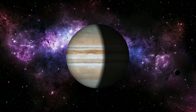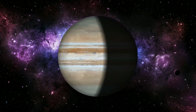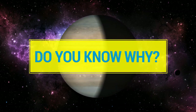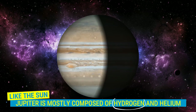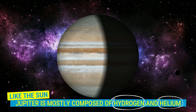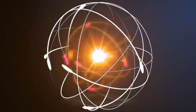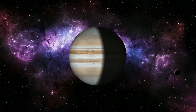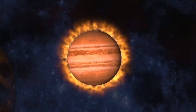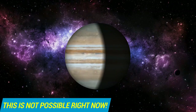Jupiter is the largest planet in our solar system. Scientists call Jupiter a failed star. You know why? Like the Sun, Jupiter is mostly composed of hydrogen and helium. But it does not have enough mass to trigger a fusion reaction. If you could combine dozens of Jupiters simultaneously, you may have a chance to create a new star. But this is not possible right now.